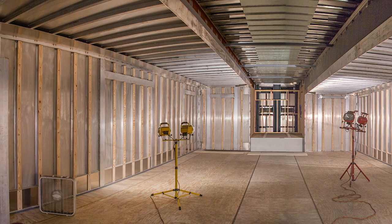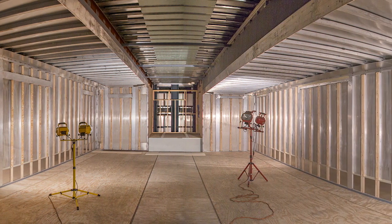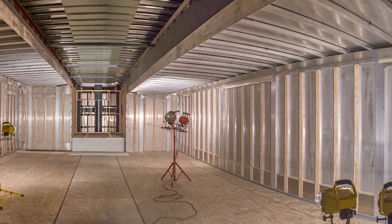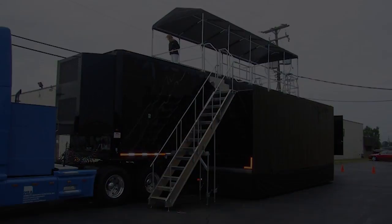They open hydraulically, so it's a one-person operation — they open up in a matter of minutes, and they're designed so that the interior and everything is pretty much ready to go with some final adjustment depending on what the presentation matter is.